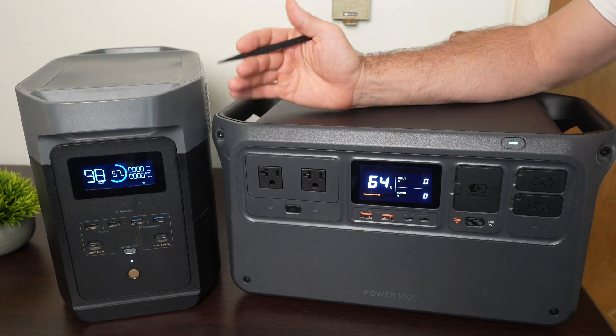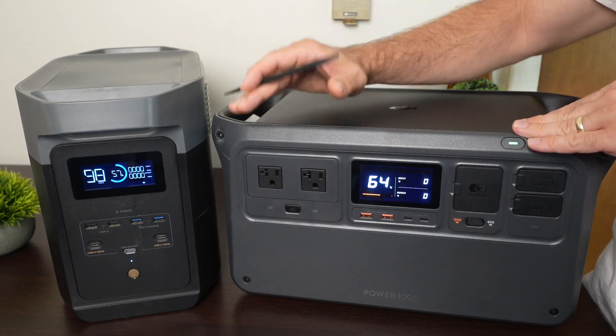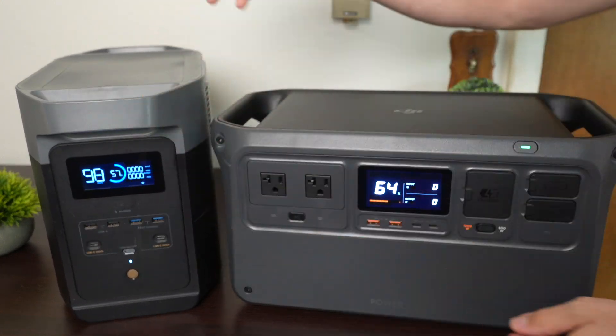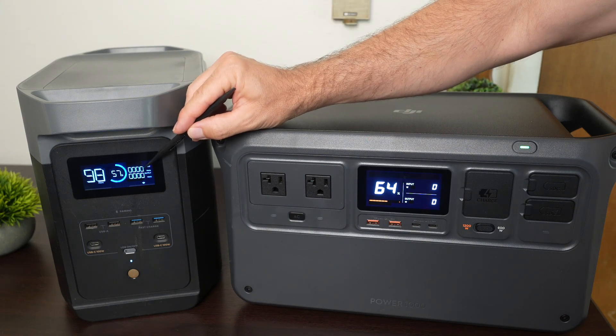Let's talk about physical comparisons. They're similar, although the Delta II is longer and shorter while the DJI Power 1000 is taller and thinner. Both have handles on either side for carrying. Both have screens — the Delta II is white and orange, and the Power 1000 is white and blue.